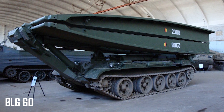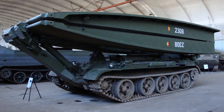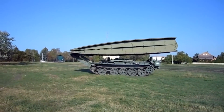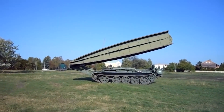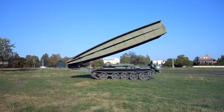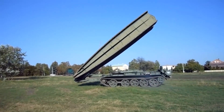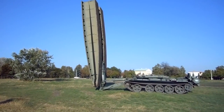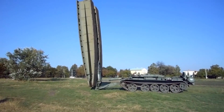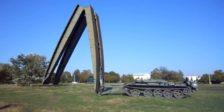BLG-60. Based on the MT-55, the BLG-60 is an armored vehicle designed to launch and recover bridges for easier troop movement over rough terrain, streams, or rivers. The machine uses a series of hydraulic cylinders that can be controlled manually or automatically based on the situation, allowing troops to safely deploy bridges while inside the vehicle and protecting them from enemy fire or the elements.